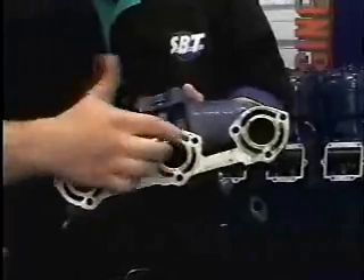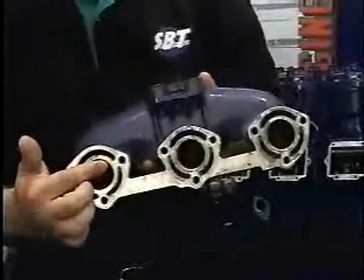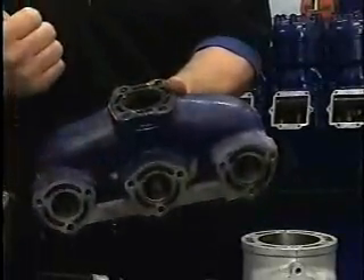As you can see, you have water jackets. The water will go two places: it'll go through these water jackets here to the cylinder, and it'll go through these water jackets here to the exhaust pipe.